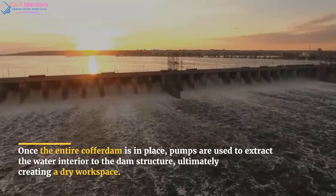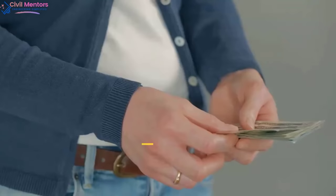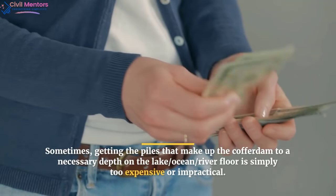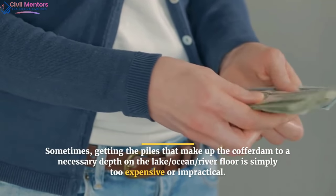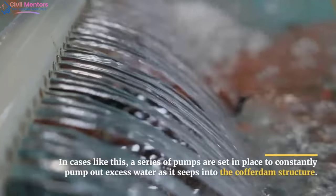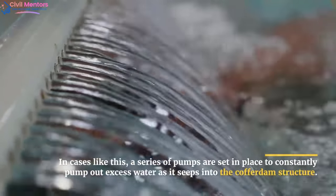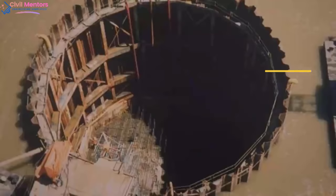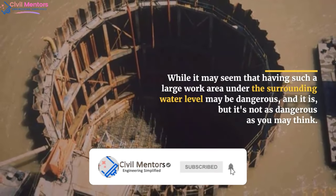Once the entire cofferdam is in place, pumps are used to extract the water interior to the dam structure, ultimately creating a dry workspace. Sometimes getting the piles to the necessary depth on the lake, ocean, or river floor is simply too expensive or impractical. In cases like this, a series of pumps are set in place to constantly pump out excess water as it seeps into the cofferdam structure.